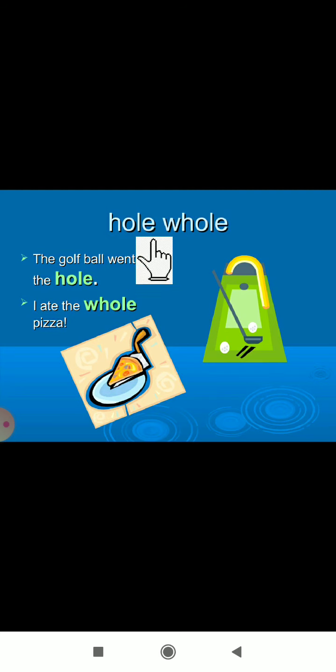Next: 'hole' — H-O-L-E — and 'whole' — W-H-O-L-E. Both words sound the same. 'The golf ball went into the hole.' And 'I ate the whole pizza.' So 'whole' here means full or entire.